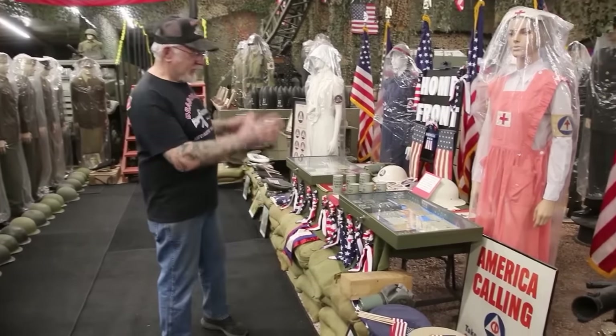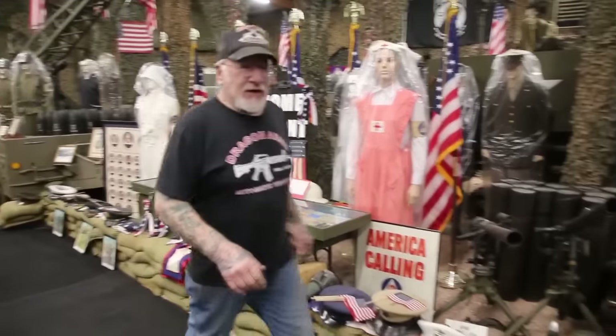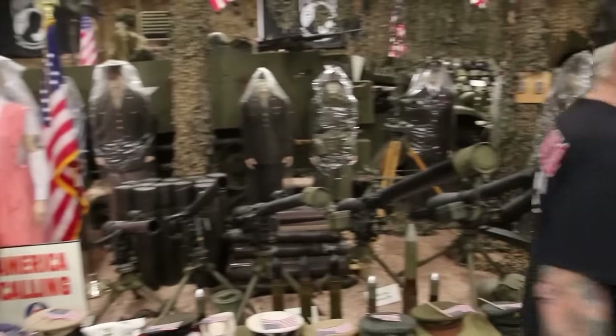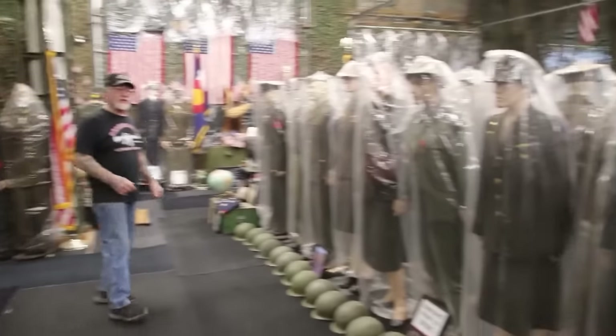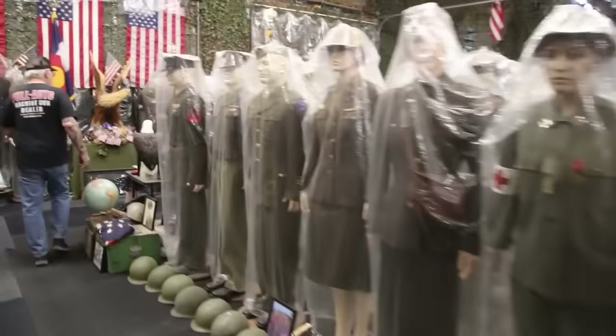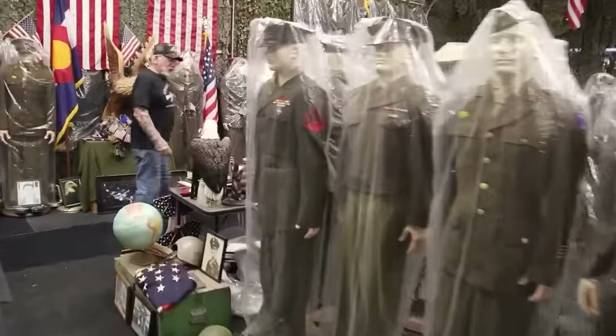You guys are going to see this display when you come visit my museum. Check out all these different uniforms — I picked up probably 60 more uniforms and mannequins over the winter, and more helmets and more guns, really more everything.